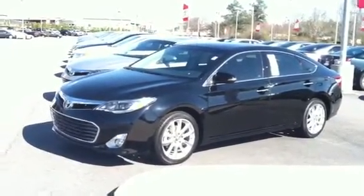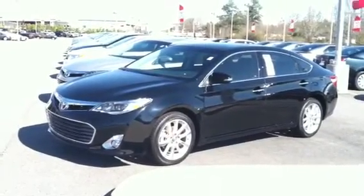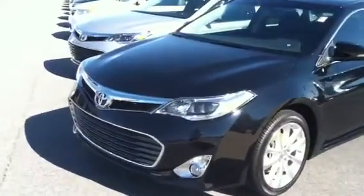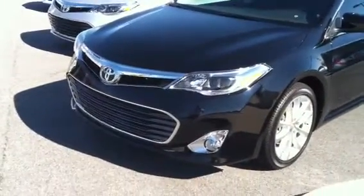What you're looking at right here is the all-new 2013 completely redesigned Toyota Avalon. I'd like to take you on a quick walk around. This one is Attitude Black — the paint has 27 different facets. It's a beautiful vehicle.